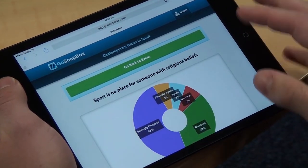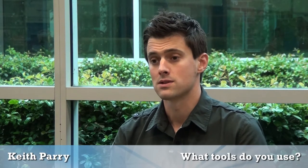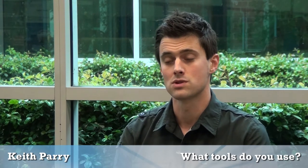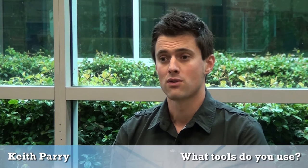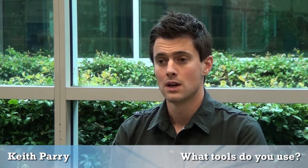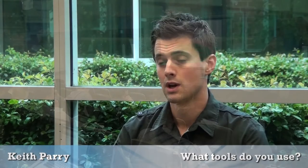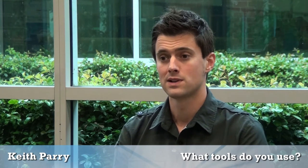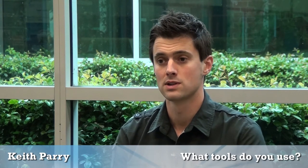Audience response systems also help test student understanding at certain points. There are also tools that help share content — I've used QR codes, or quick response codes, to easily give information to students that they can access via an iPad, tablet, or smartphone. There are lots of tools out there; sometimes it's a matter of finding the right tool for what you're trying to do. I'd advise either looking at tools you're already aware of, or speaking to a blended learning advisor to find out how a specific tool can support the purpose you're trying to fulfill.